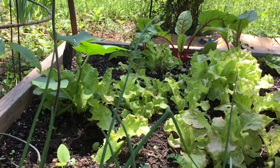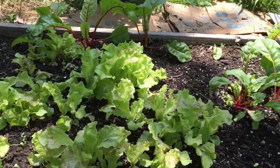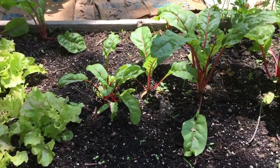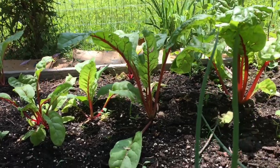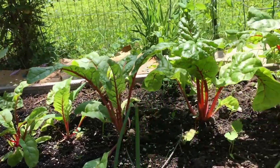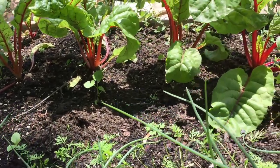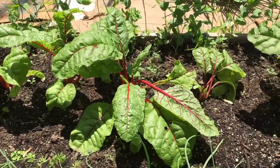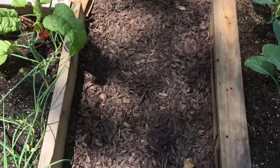Here we are at our salad bed. We have lettuce and Swiss chard, sugar snap peas, carrots, and green onions — just about anything you can put in there, I've got in there. I think that was our first bed, and we almost wanted to just get everything in there we could to start.